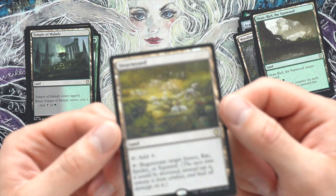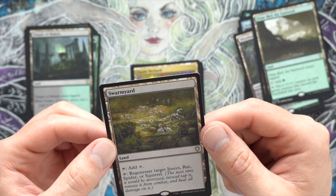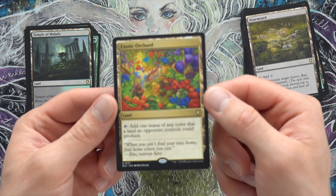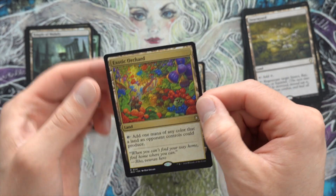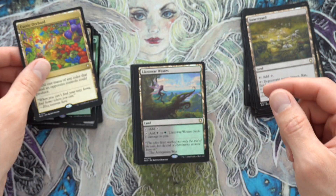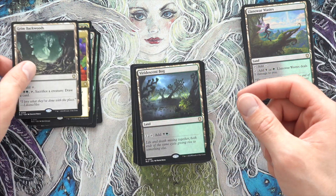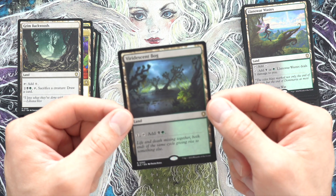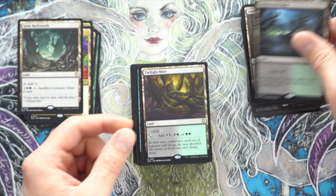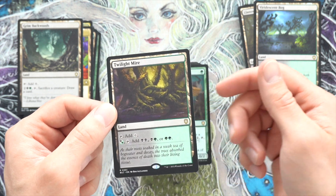Swarmyard with unique art — wow, that's amazing. I love that reprint. Exotic Orchard — look at this art. I normally don't play Exotic Orchard, but I love this art so much I might just keep it in the deck. Llanowar Wastes — maybe a double-sleeve. Grim Backwoods — nah. Viridescent Bog — that's really pretty. Twilight Mire — I know that's a good reprint. I remember paying like $20 for these back in the day.